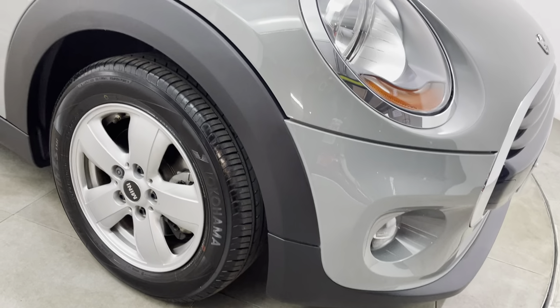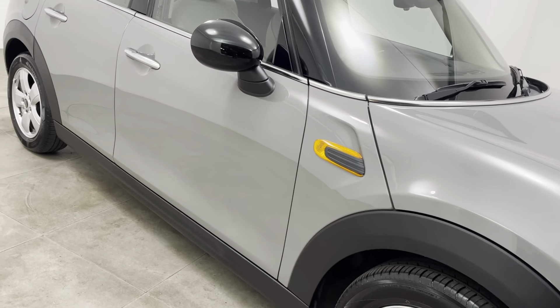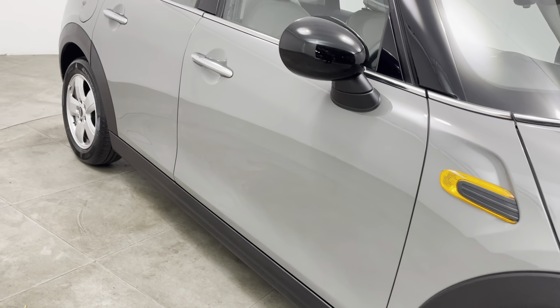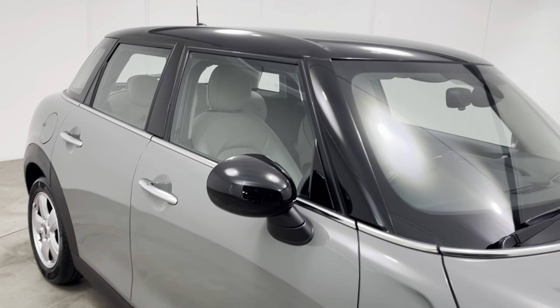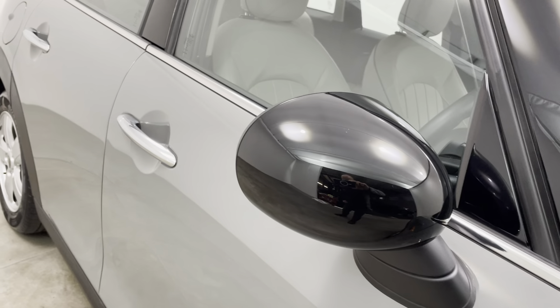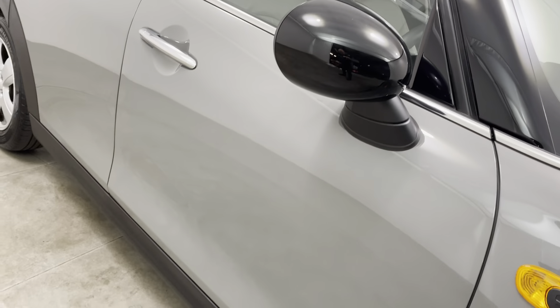There's absolutely nothing negative to point out on the driver's front wing, including the plastic arch which is free from any scuffs or marks. Moving on to the driver's door — exactly the same. Can't see any scratches or chips. The car has the contrast black roof and mirror covers, and both mirror covers are free from any scuffs or marks.